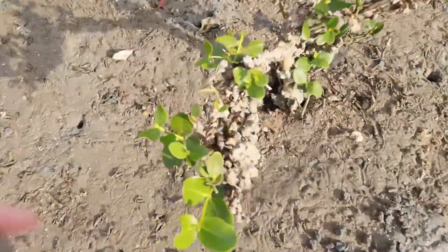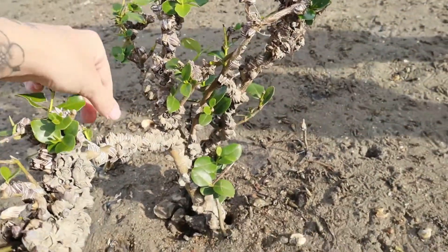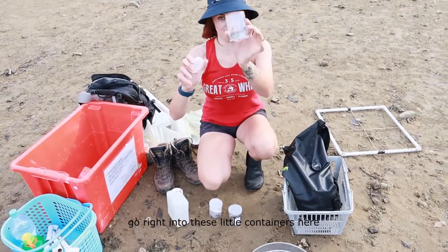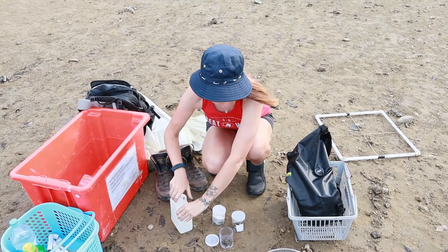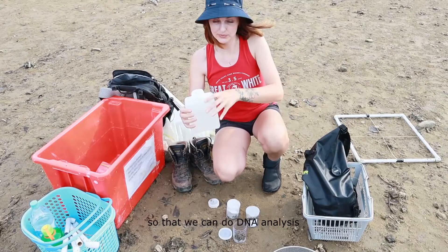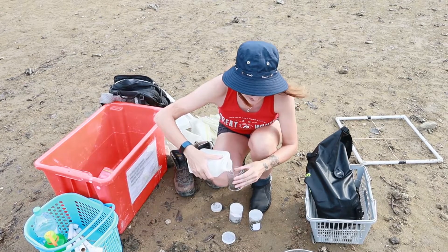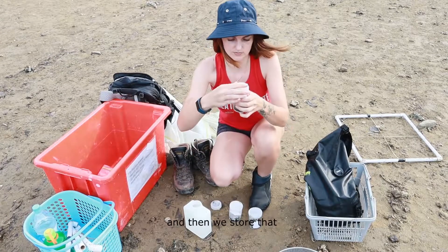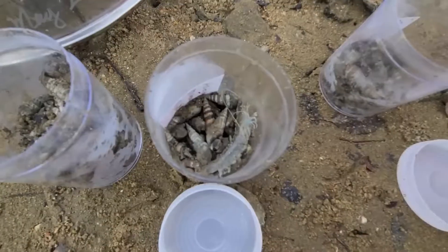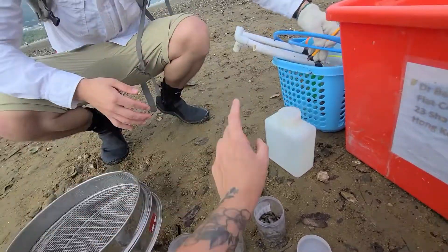This is a mangrove tree and you can see it's covered in barnacles — really covered. Some of the creatures we collected we put right into these containers here, and we will preserve them by pouring ethanol in. It's a very quick way to euthanize and then preserve everything so that we can do DNA analysis and identification on them. At the moment it's 70% ethanol — 75%, yeah, 75%. And then we store that and take them back to the lab.